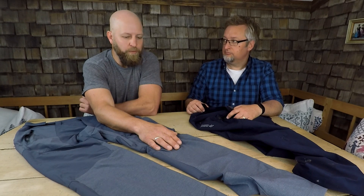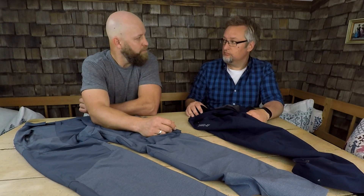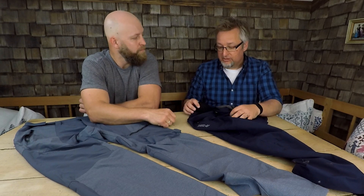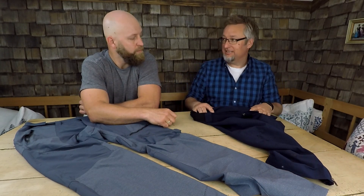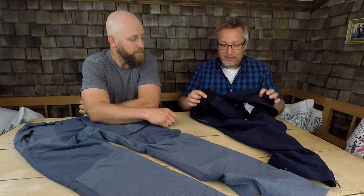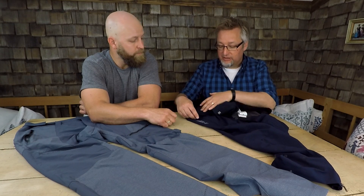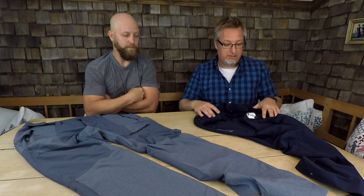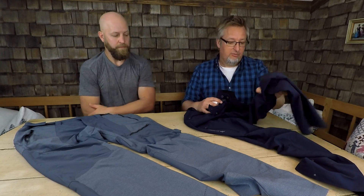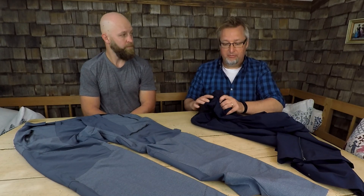Meine Hose war wunderbar zu tragen, super damit zu wandern. Ich kann mich nur anschließen — ich bin normalerweise kein Fan davon, solche Trekkinghosen direkt auf der nackten Haut zu tragen, aber in diesem Falle war es trotz der hohen Temperaturen echt angenehm. Kleinigkeiten wie hier oben, dass der Reißverschluss von unten nach oben aufgeht — das ist Gewöhnungssache. Ansonsten hat die Hose einen sehr hohen Tragekomfort, man schwitzt nicht und die Bewegungsfreiheit war auch optimal.